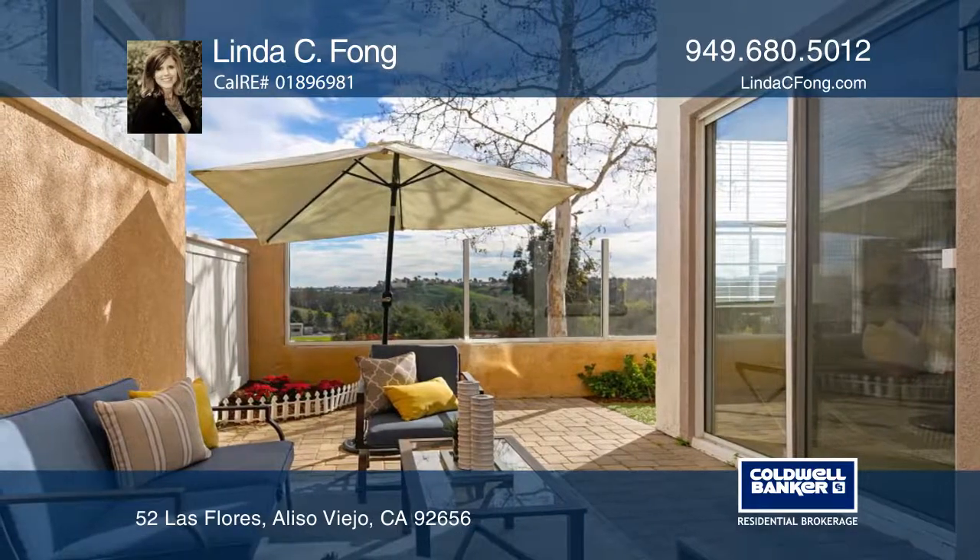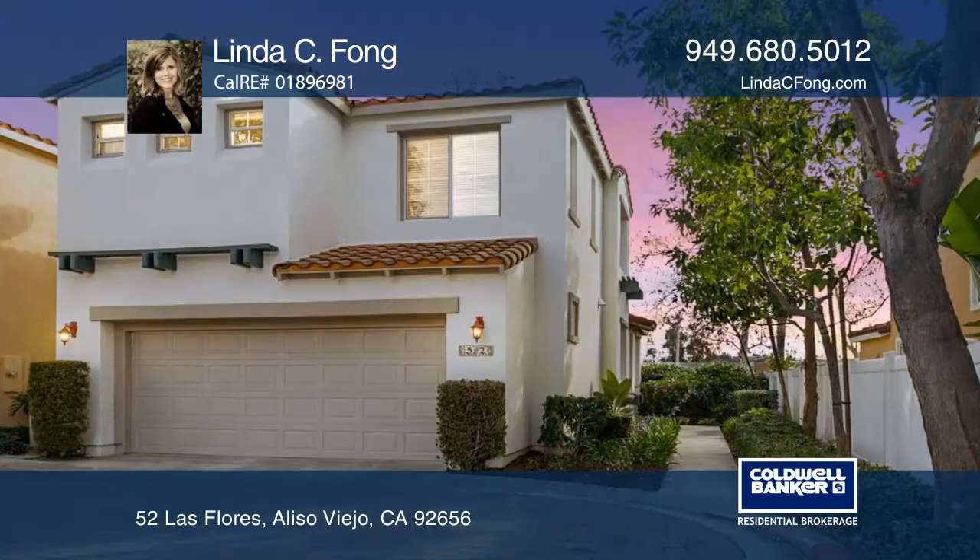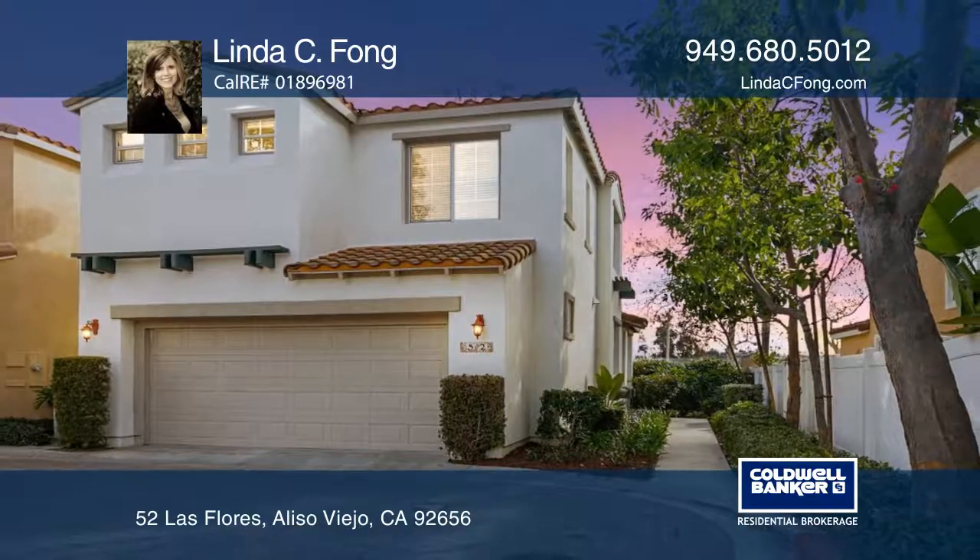Relax on the patio or enjoy a beautiful epoxied garage floor. Call Linda C. Fong to see it today!